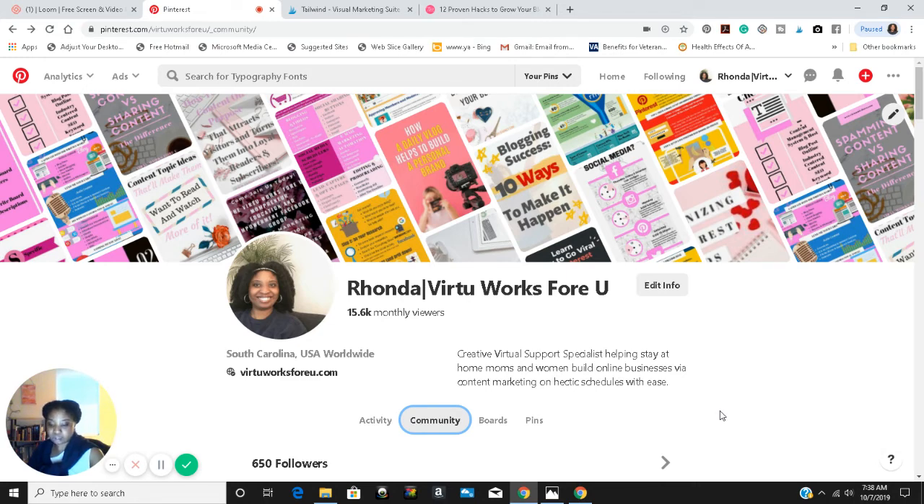Getting started with shopping on Pinterest — product pins help you get your products in front of pinners who are already looking for ideas and things to buy. Here's how to get started: they have a five-step process. They also give you more information about product pins — pins that display your products — and then they tell you what to do next.